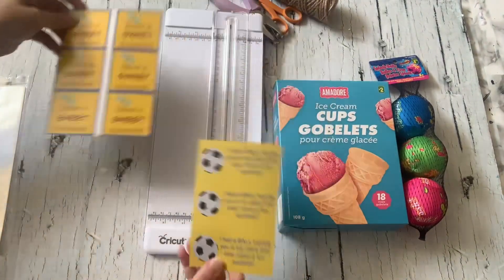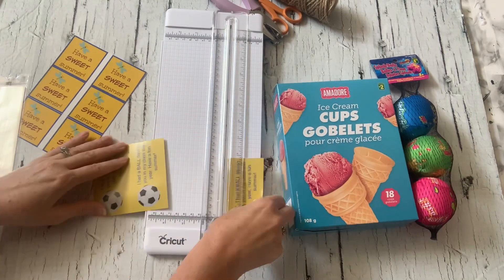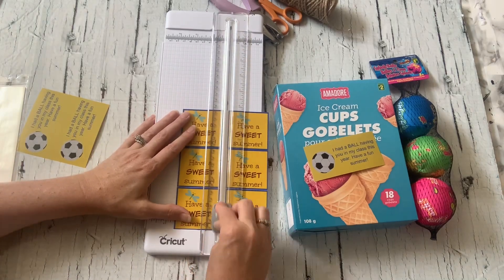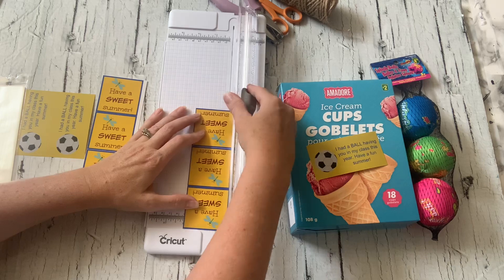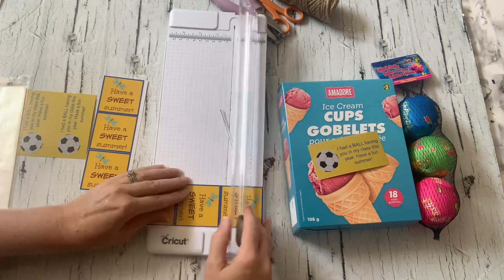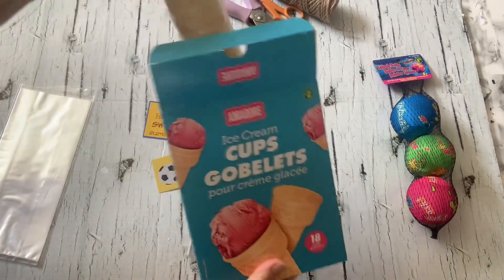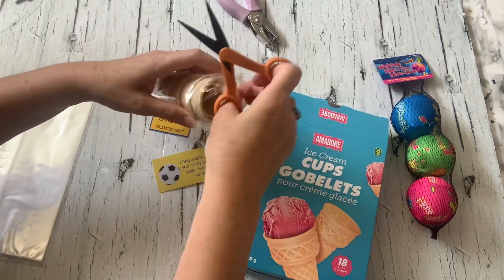If you don't like the straw idea, I have another fun one for you. You can download one of these tags I designed — I'll leave the link to all of these tags in the description below, and you can download them for free on my blog. Cut up the tags and then grab some ice cream cones. I got these ones at the dollar store — I think $1.25 for the package.